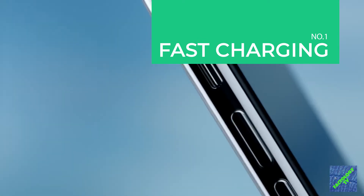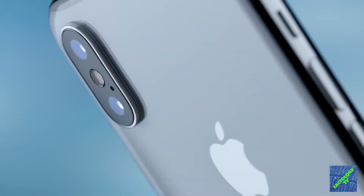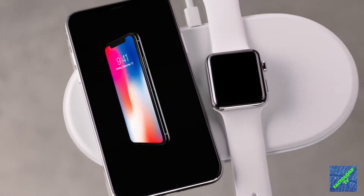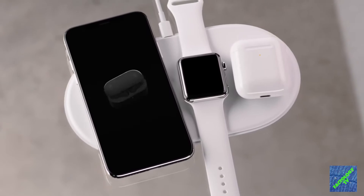The iPhone X is the first iPhone to have fast charging capabilities, which already exist on Android devices. Apple promises a 50% charge in 30 minutes.